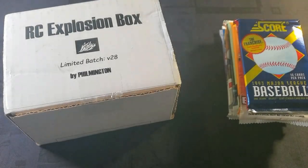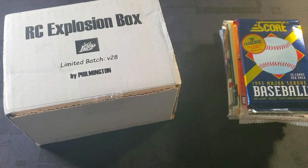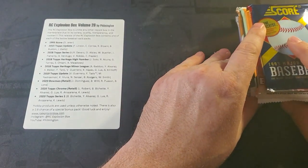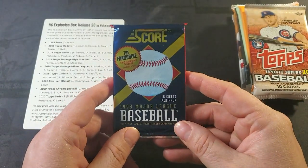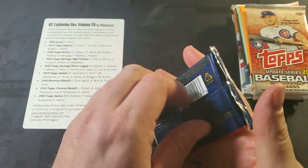What's going on, gang? Rookie Card Explosion Box time, Volume 28. The Rookie Card Explosion Box is a monthly subscription box put out by Filmington. His information is on the bottom left of the sticker on the screen, or you can also see it in the description. Our first pack,